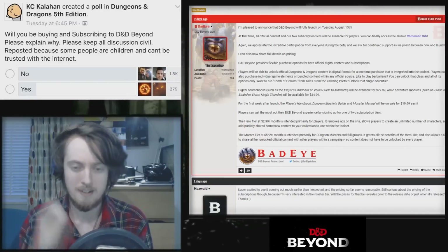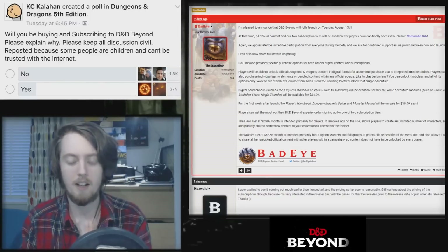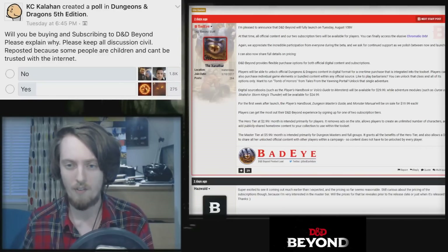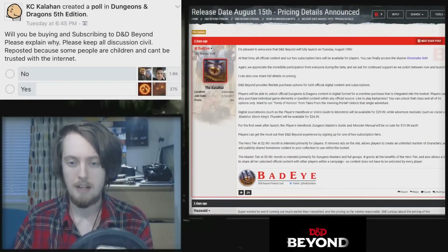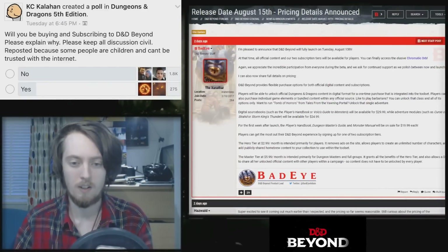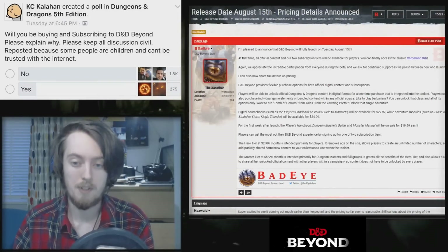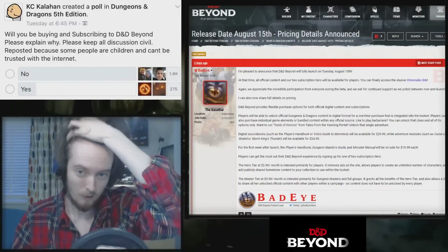It's important to note that this digital content will not be a PDF. It's not a hyperlinked PDF — you're getting access to it on the D&D Beyond database, which is currently online only. In the future they plan to have offline capabilities as well, but currently we don't have that so we can't judge it on that.